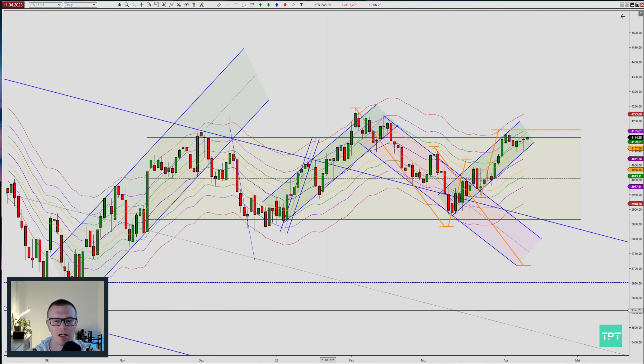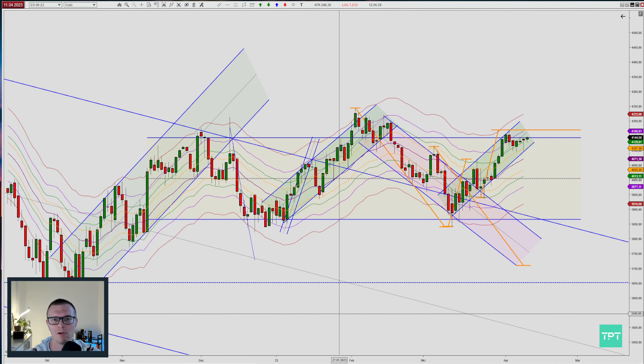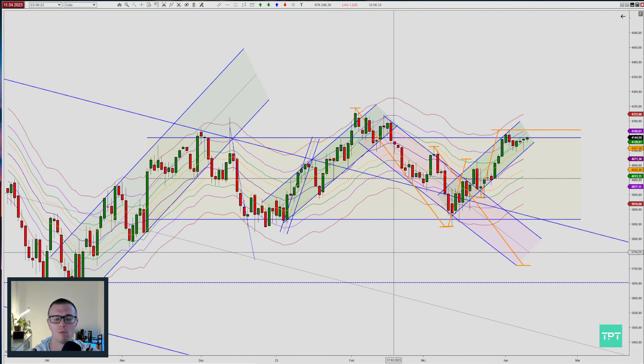What's up traders, this is Marco. It's Tuesday today and I thought I will make a quick daily recap of what has happened today. You can see here the daily chart.